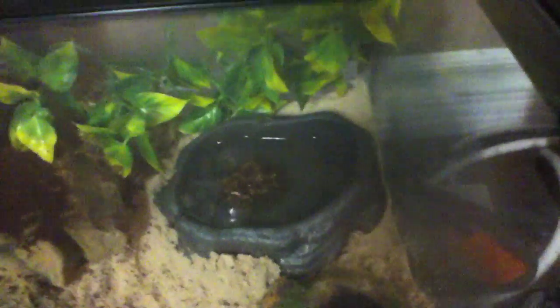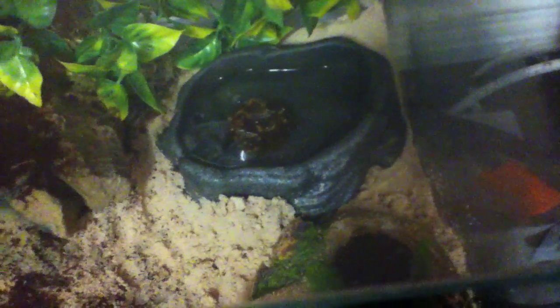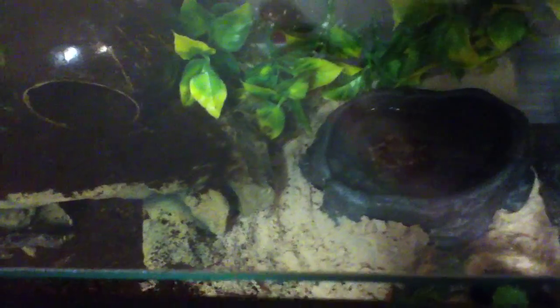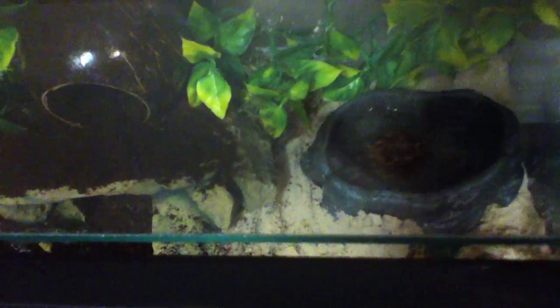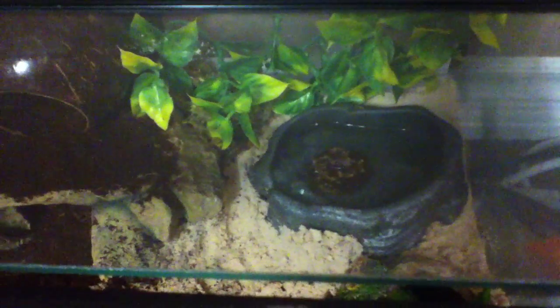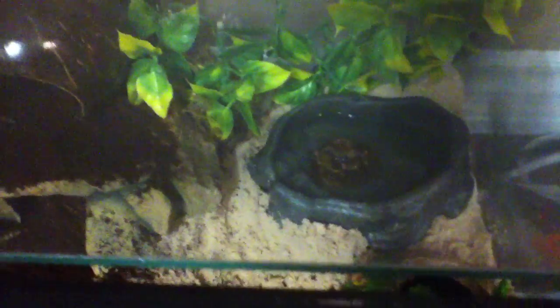There's the water and everything like that. That black stuff is worm castings or something like that. When I woke up this morning, I saw a trail of it leading all the way into the bush area, into the plant area — so maybe there's a crab hiding behind there. I had to clean that up because they made a whole trail of it from the food bowl. That was kind of cute.